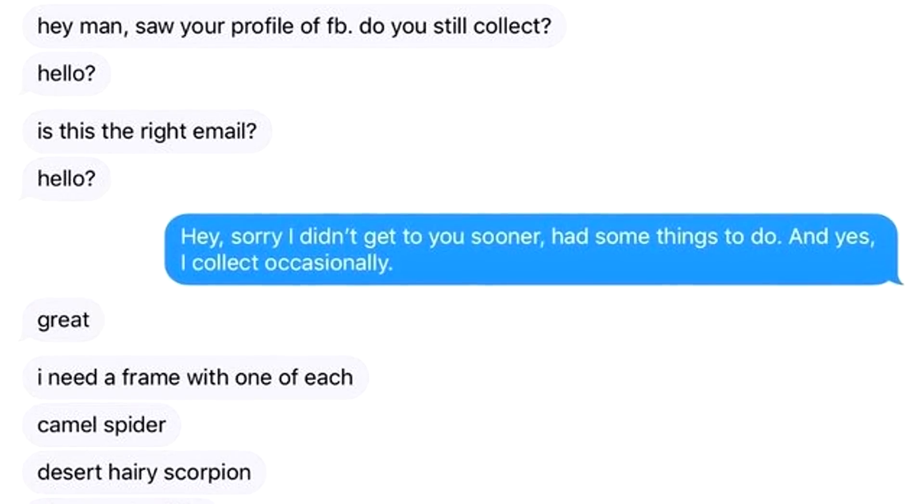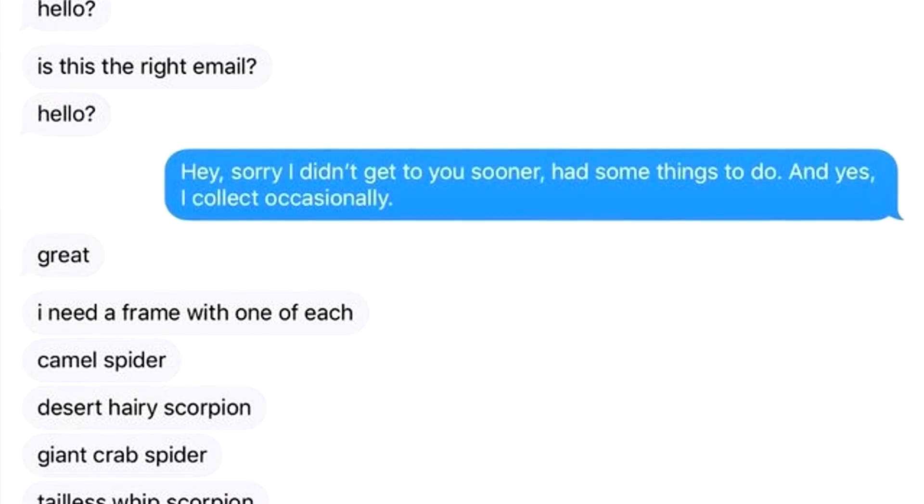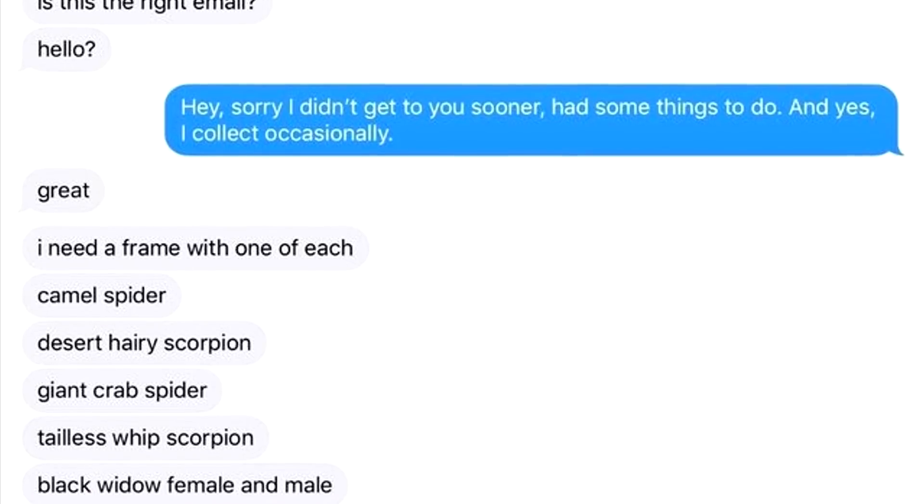Hey man, saw your profile on Facebook. Do you still collect? Hello? Is this the right email? Hey, sorry I didn't get to you sooner. Had something to do. And yes, I collect occasionally.